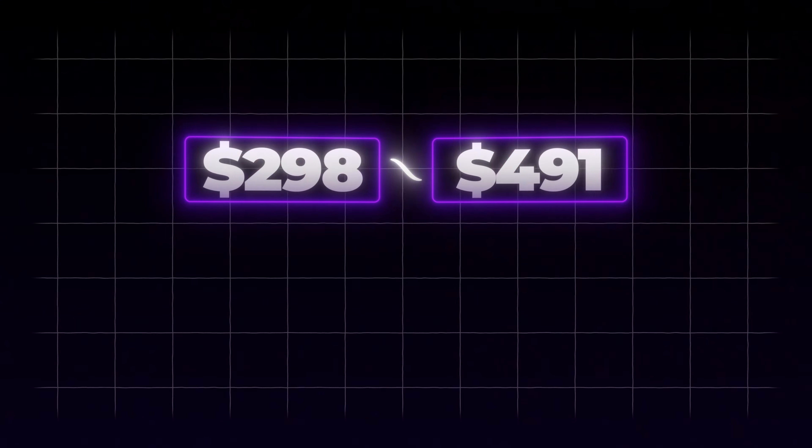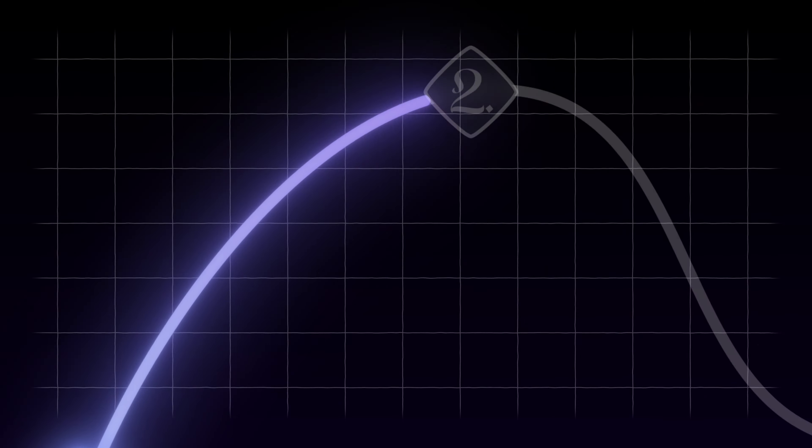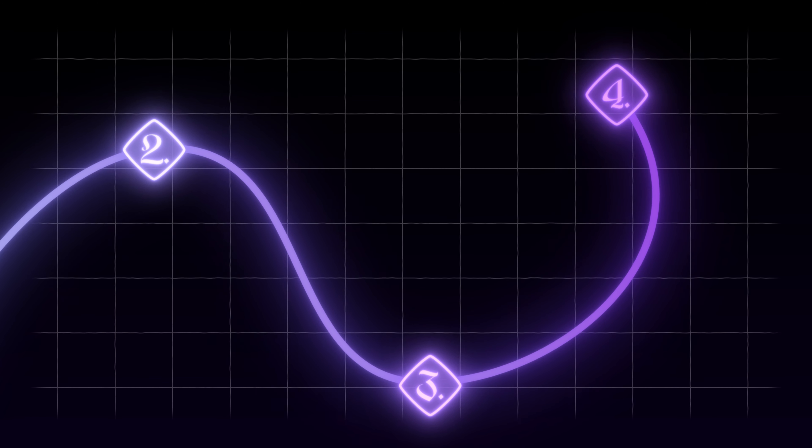Today I want to show you how to make three to five hundred dollars per day by simply selling websites to local small business owners. The best part is you don't need any previous experience, you don't need to know how to code, and you don't even need to know how to build websites, because we're going to be using an AI software platform to do all of the work for us. I'm going to walk you through everything step by step.